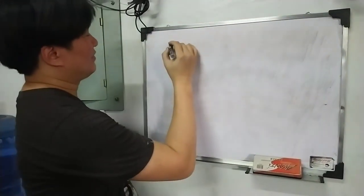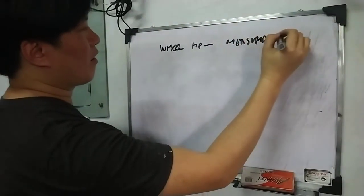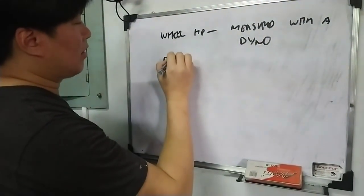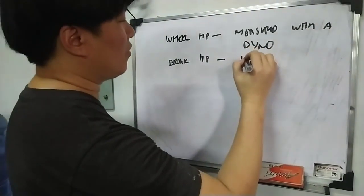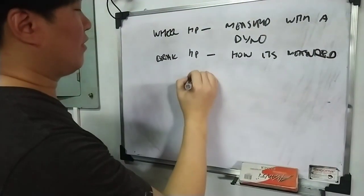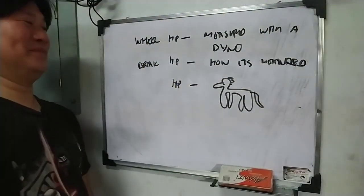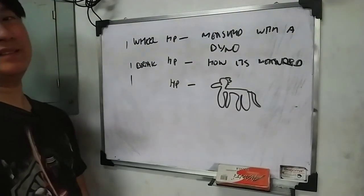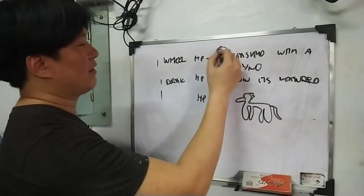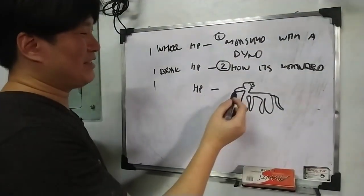Wheel horsepower — it's measured with a dyno. Brake horsepower is how it's measured in the engine dyno. Horsepower is... kabayo. They're all equal — one is not greater than the other, it's still the same horsepower. It just depends on where it's measured — the how, one of two ways, but still results in the same kabayo.